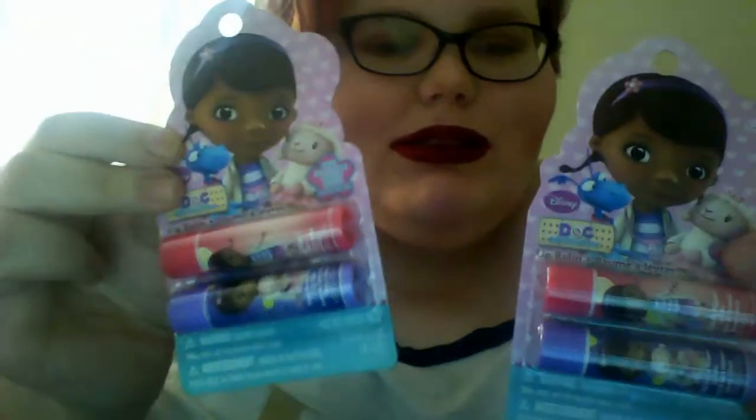The next set are these cute little Doc McStuffins lip balms. I bought two because I have a baby cousin who calls me her aunt — she's like my niece. She's just about the age where this would really appeal to her, so one for her and one for me. They're in Mixed Berries and Strawberry.